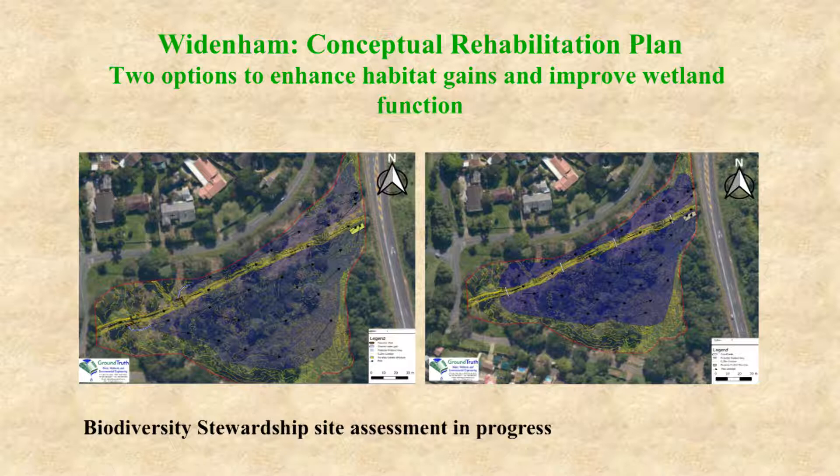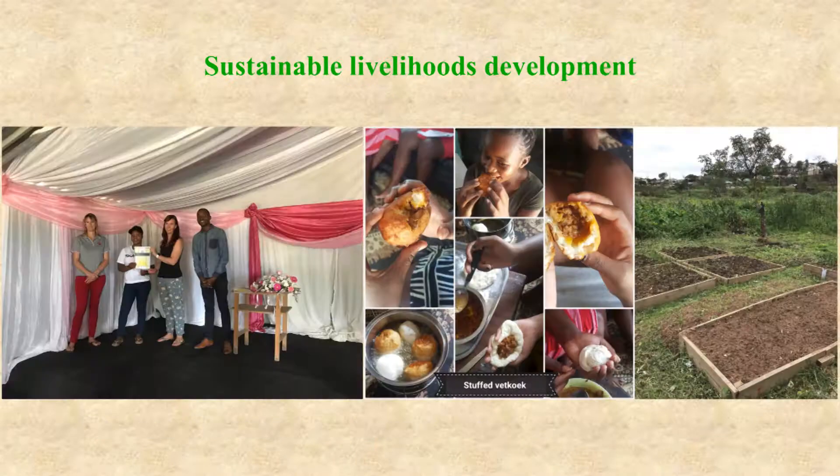The Woodenham site is another wetland going through the biodiversity stewardship process, and a conceptual rehabilitation plan for the wetland has been developed with two options. Small business development has been occurring at Isipingo, including vegetable gardening and vegetable boxes. Previously, vegetable gardening was done in the wetland where Pickersgill's Reed Frog occurred, and now the vegetable gardening and vegetable boxes have actually improved the socioeconomic conditions of the people who are gardening vegetables.